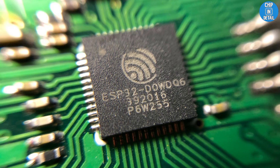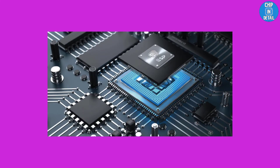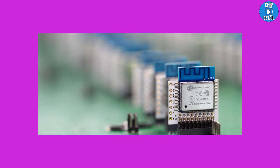The ESP32 line of electronic products has become a mainstream platform for makers and industrial applications. But in the last few years, Espressif have been releasing a ton of different application-specific ESP32 SOCs, so much so that it has become super confusing to choose the right Espressif SOC for your application. In this episode of 5-Minute Tech Take, we solve this confusion once and for all.